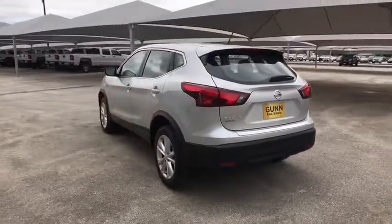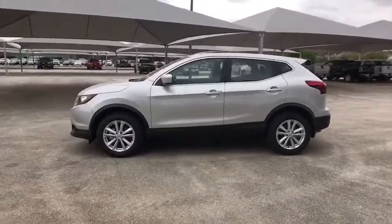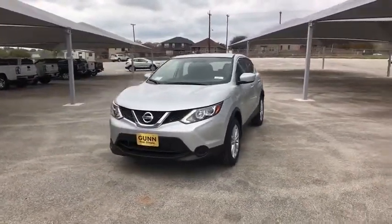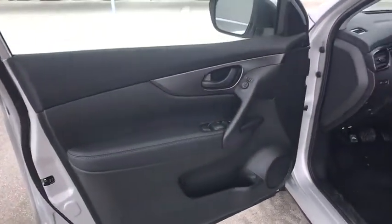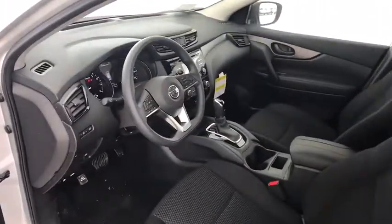Here are some of this vehicle's great options: stability control, traction control, keyless entry, anti-lock braking system, steering wheel audio controls, backup camera, Bluetooth, adjustable steering wheel, power steering, four-wheel disc brakes, cruise control, rear defrost, front wheel drive, AM FM stereo radio, bucket seats, CD player, trip computer, power door locks, MP3 player.